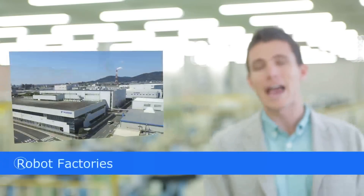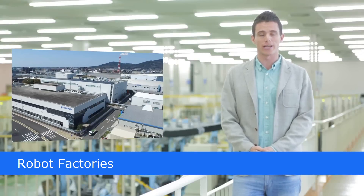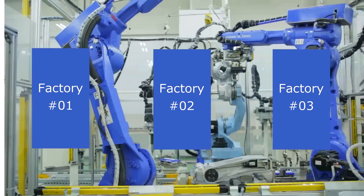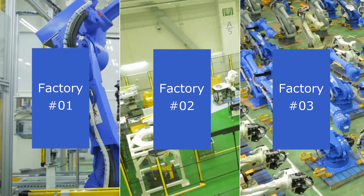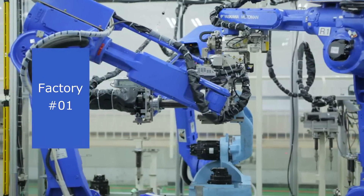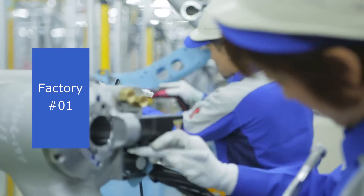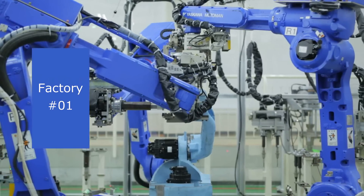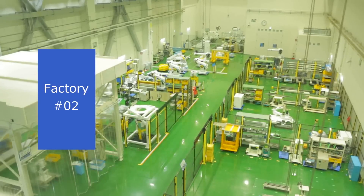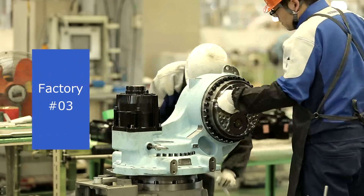Our renovated headquarters robot factory is a leading-edge production facility, well-suited to the world-class manufacturing here at Yaskawa Electric's flagship. There are three factories: Factory No. 1, Factory No. 2, and Factory No. 3. In 1990, Factory No. 1 was the first in the world to put robots to work creating other robots. With ongoing investment in cutting-edge robotics ever since, the current factory manufactures arc-welding robots as well as smaller handling robots. Robots used in clean, hygienic environments are manufactured in Factory No. 2. Factory No. 3 produces medium- and large-sized robots for car manufacturing.